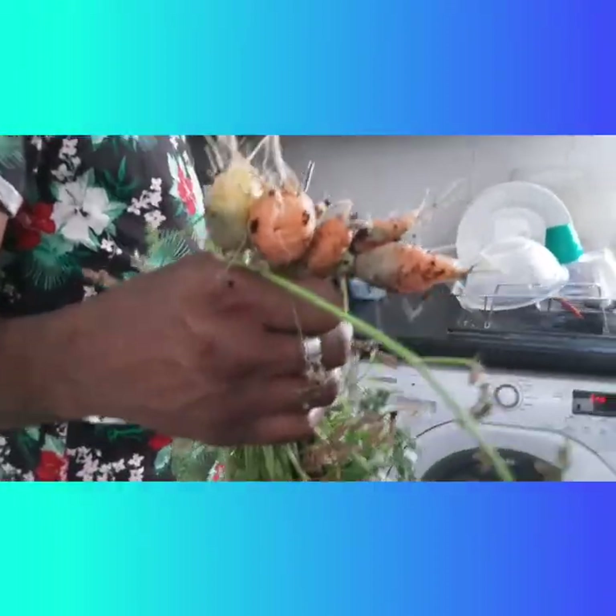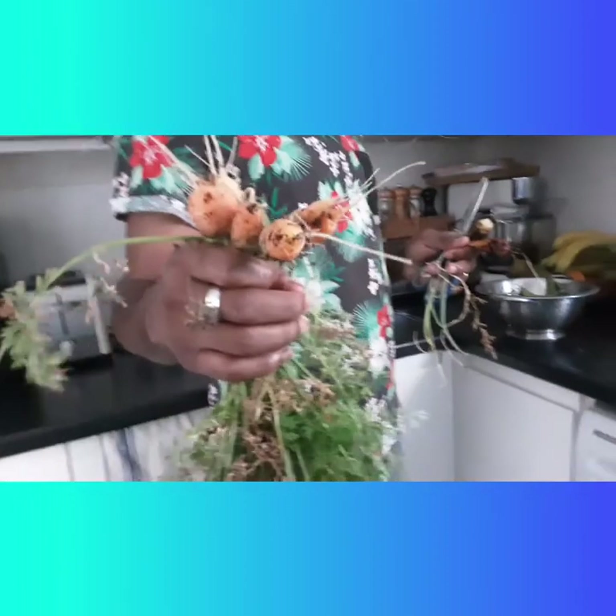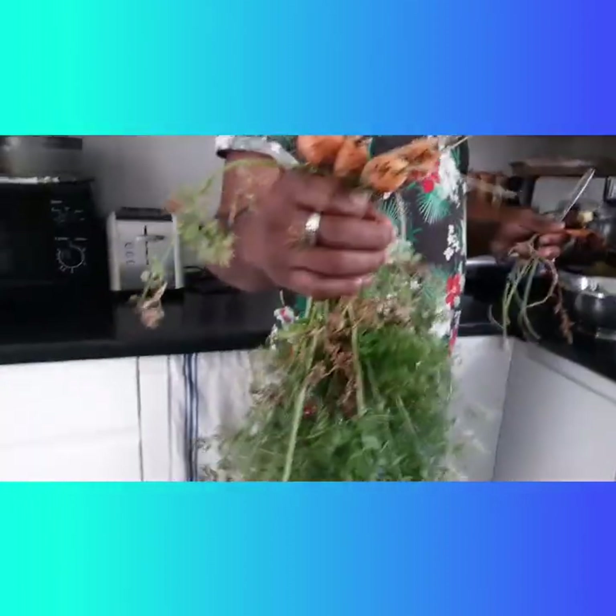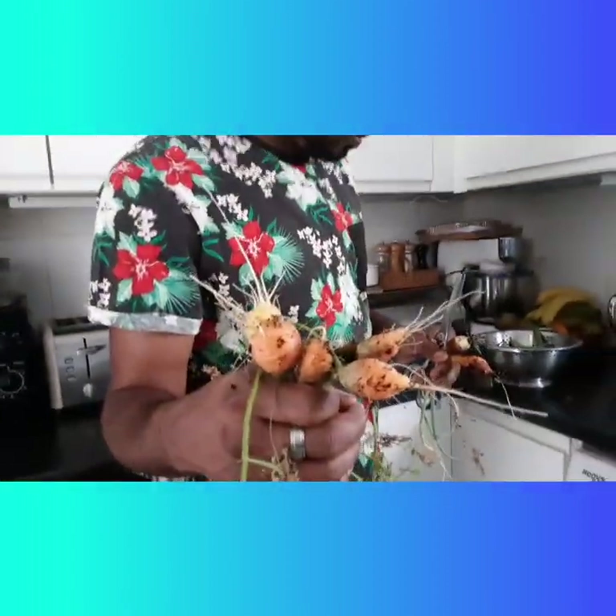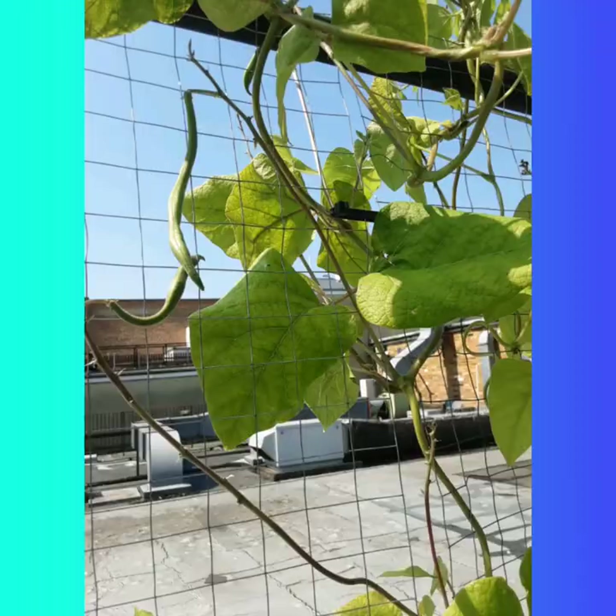We've got some carrots — baby carrots, very small carrots. We didn't put them in really long pots, so they could have gotten longer, but we put them in a little bit small pot. Bye guys!